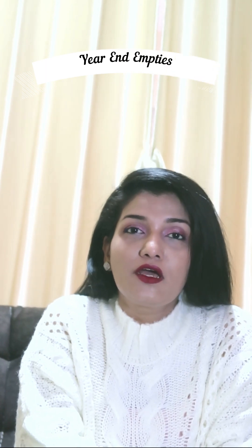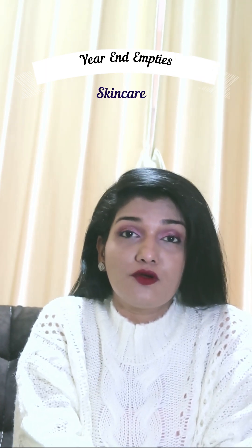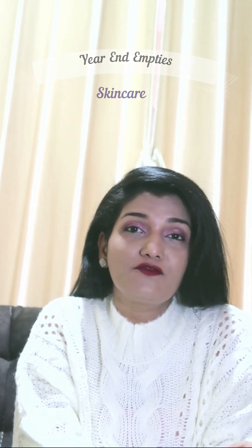Hi, I'm Sadha, welcome to my channel. This is the skincare empties video — your year-end empties video. I have a lot of products to show, so I've gotten into voice-over mode and I'm going to take you through the products quickly.